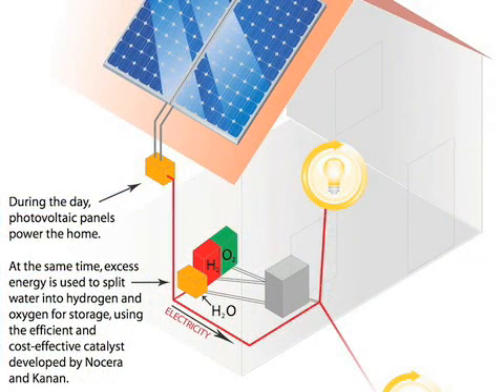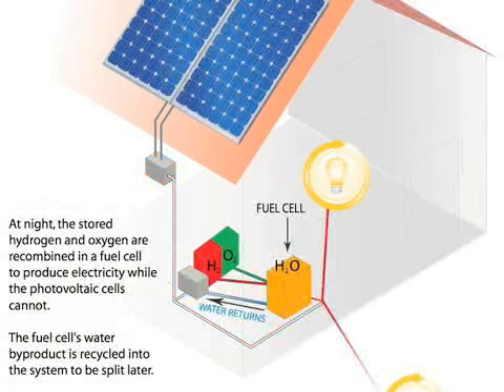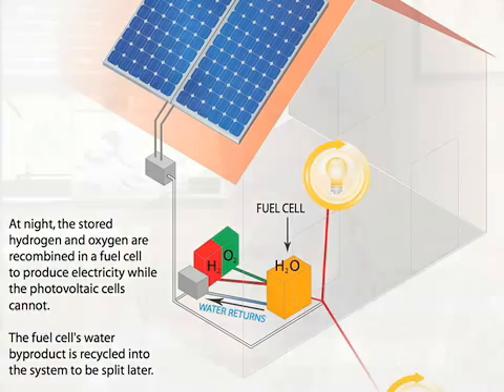Take the extra electricity during the day, use this catalyst, break up water into hydrogen and oxygen, store that downstairs. So when the sun goes down, you can then take the hydrogen and oxygen, recombine them in a fuel cell, and get electricity out. So at night you have electricity.